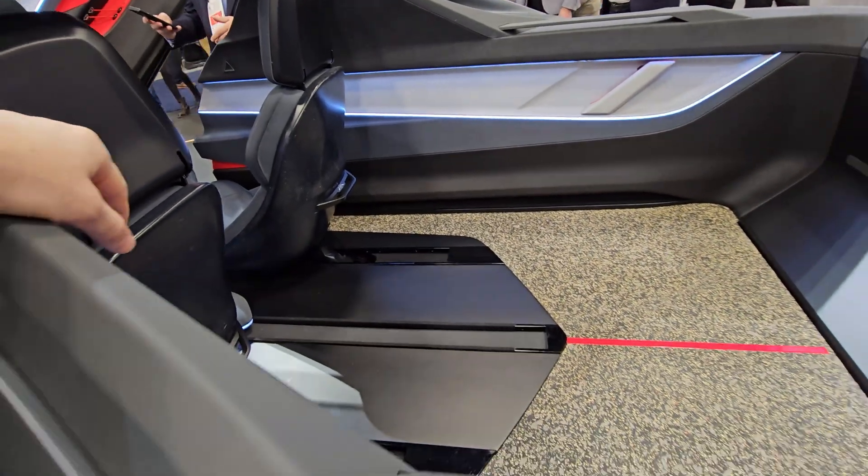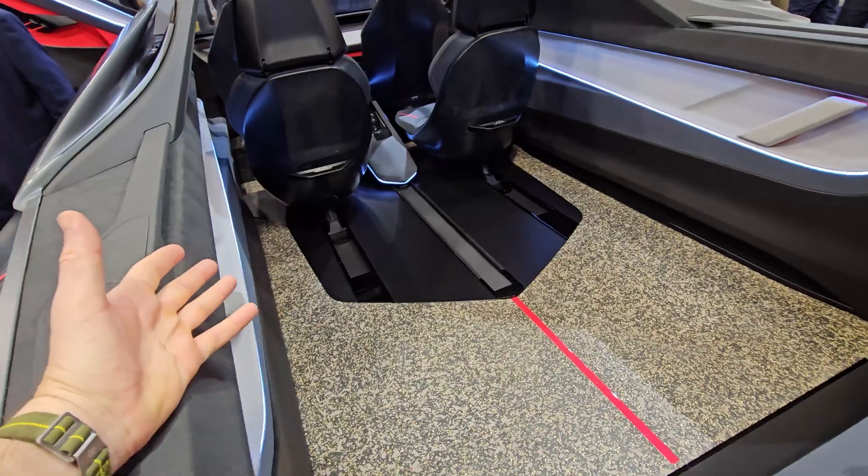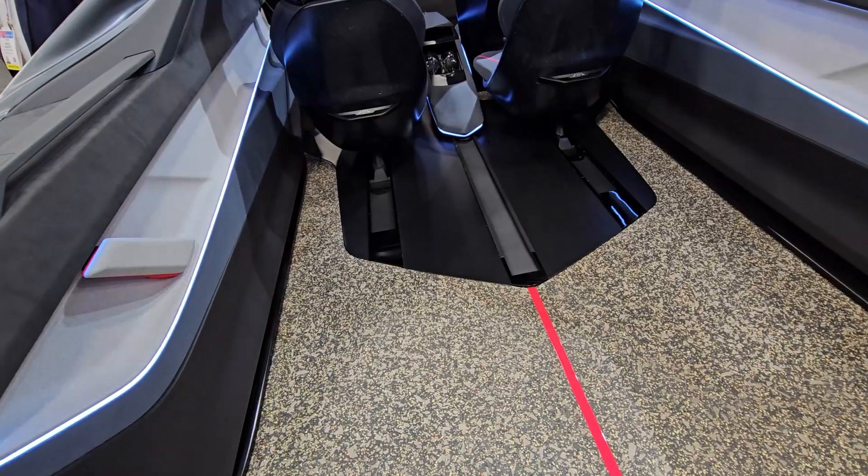So you can actually maybe remove these chairs, put the cover on, and have like a bedroom here and sleep. It's super wide. And you have all these lights on the side — the idea is insane.